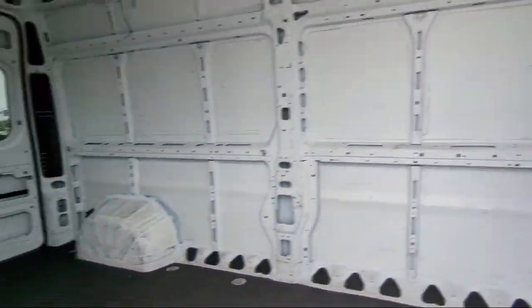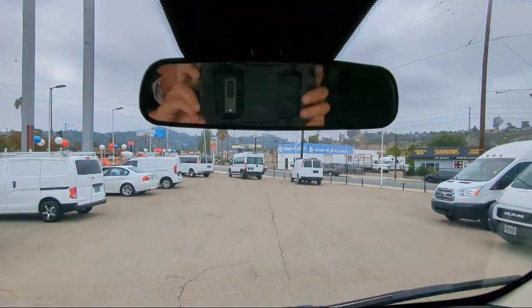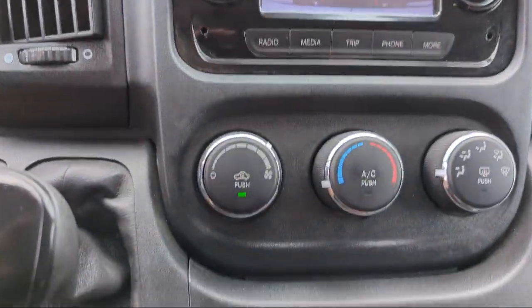It also features multifunction remote keyless entry, wireless Bluetooth data link, in-dash rear view monitor, trailer stability control, steering wheel mounted audio controls, and has less than 30,000 miles on the odometer.